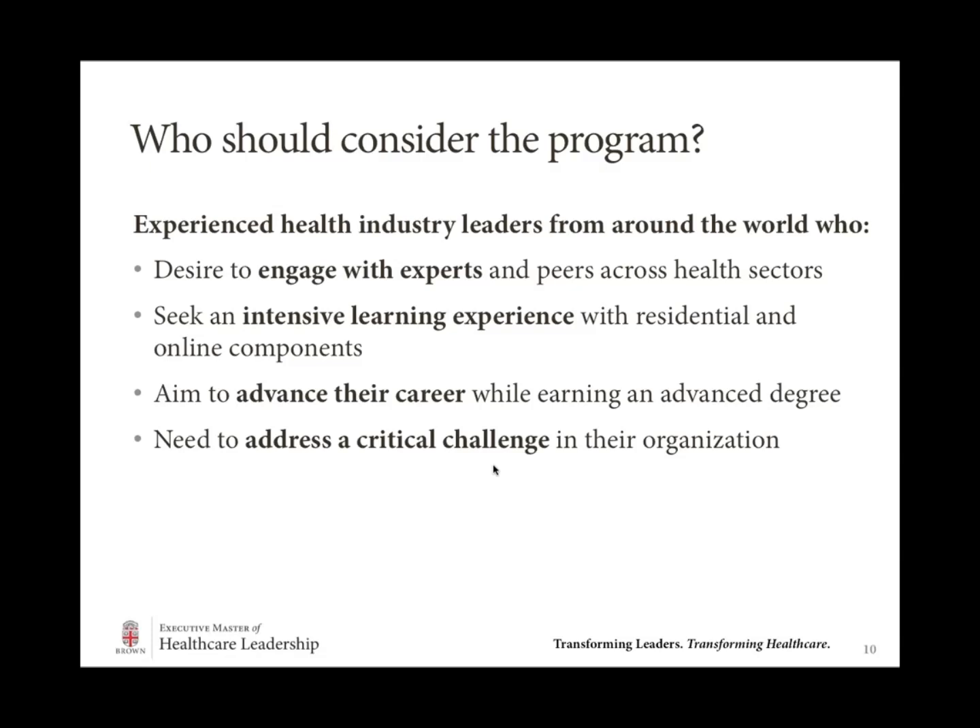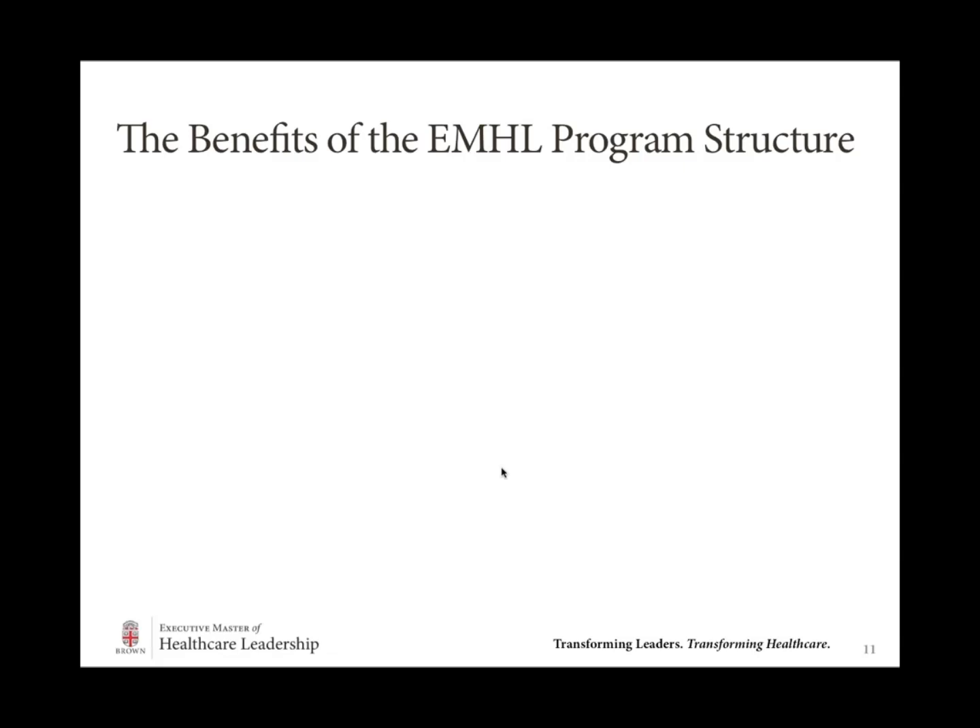You might be thinking: am I right for this program? If you are an experienced health industry leader from anywhere in the world and you're really looking to engage in depth with experts and peers across the healthcare sector, this program might be right for you. If you're seeking an intensive learning experience with both a residential and online component — not just one or the other — this program might be right for you. If you're looking to advance your career while staying within it and completing the program in tandem with full-time employment, you should consider this program. And if you have a critical challenge in the healthcare space that you've been noodling around and are looking for a way to advance it, we would love to work with you.